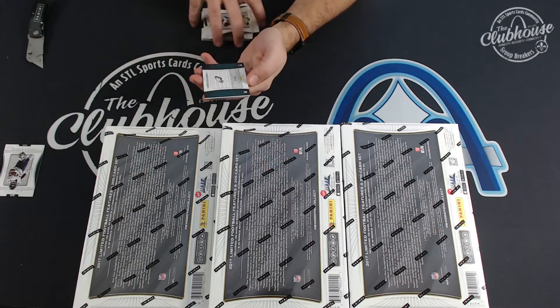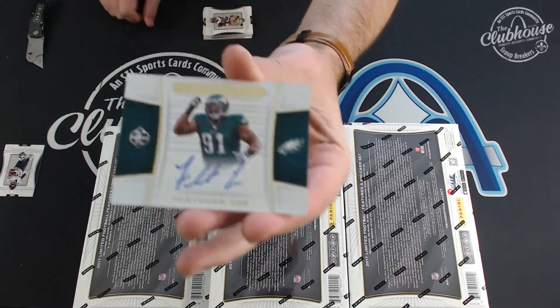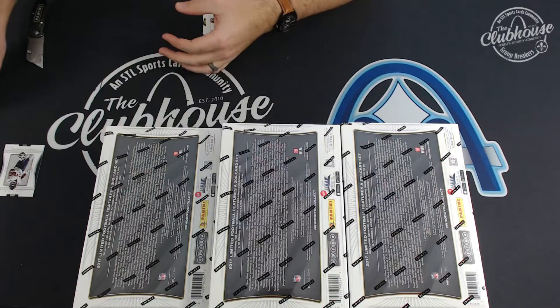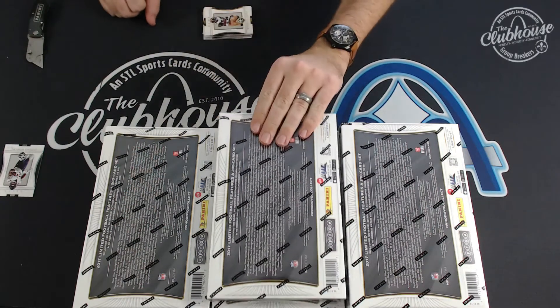And for Philadelphia, Fletcher Cox to 35, team trademark autograph. Brandon. Seriously, whoever did the design on this set — it looks so good.